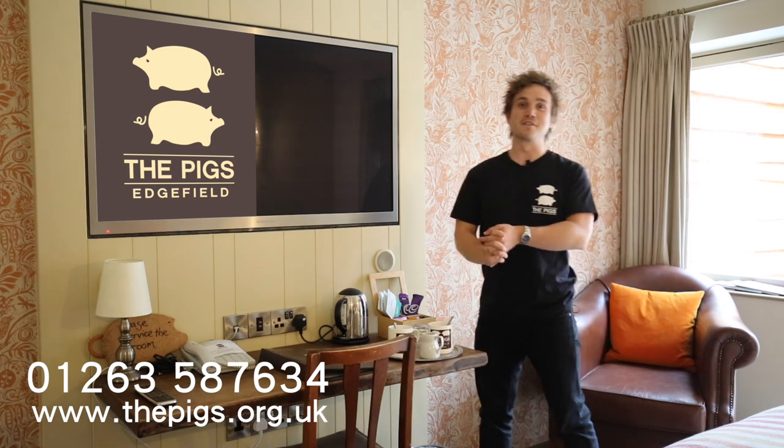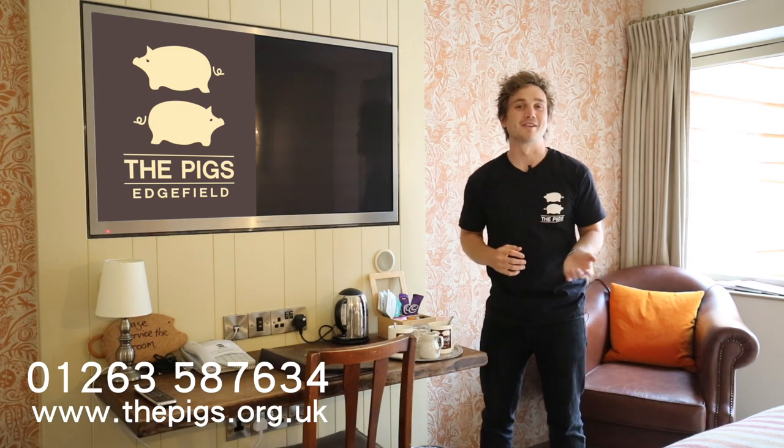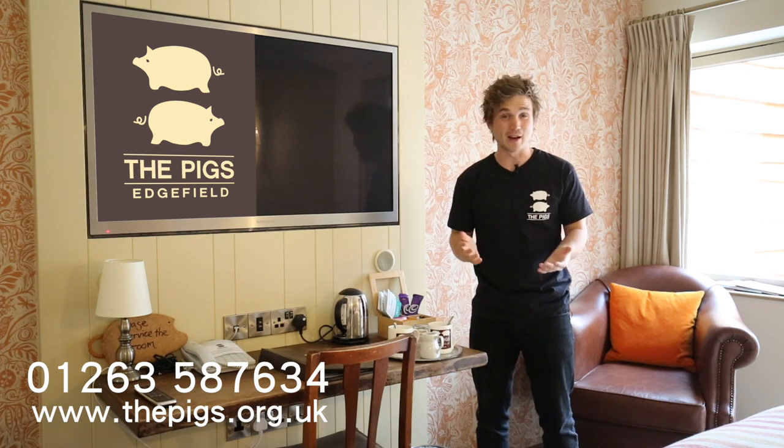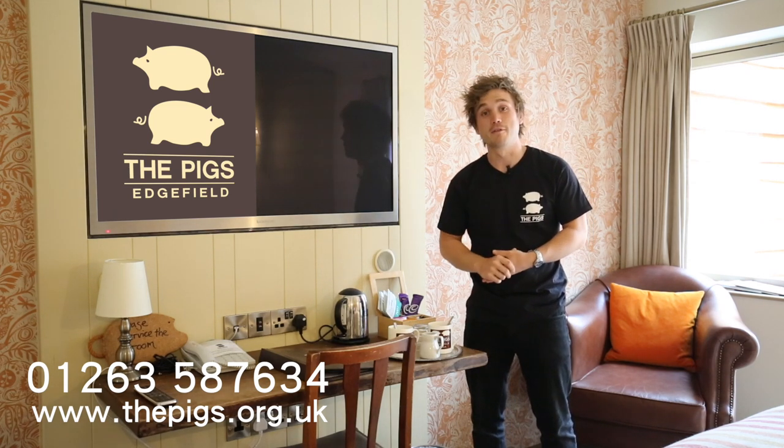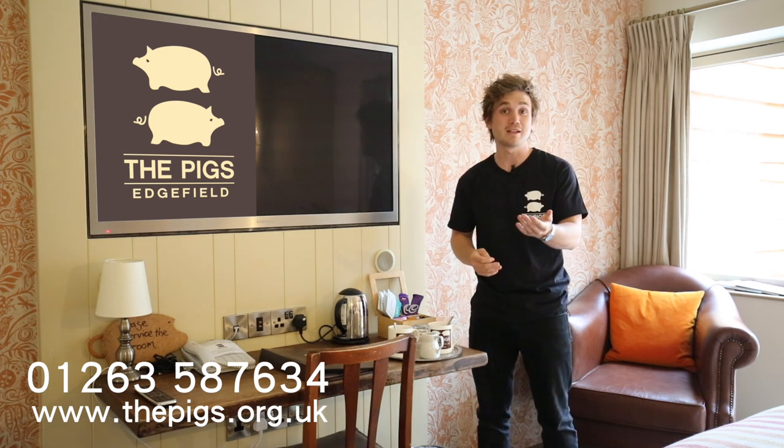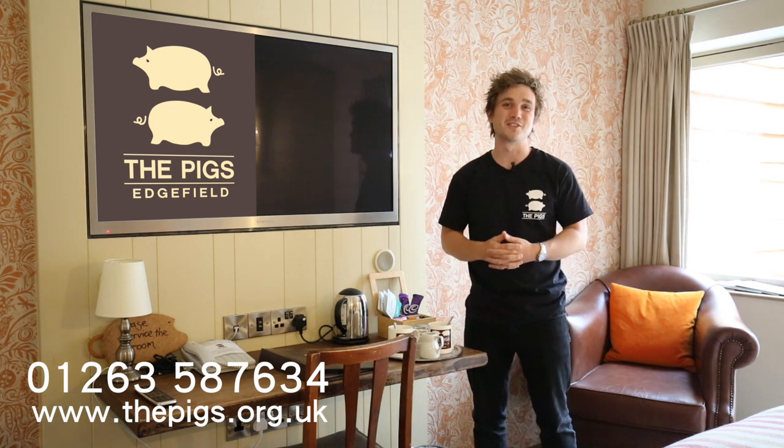Well, my work is done for now. You are officially experts in your original spa room here at The Pigs. If you've got any questions at all, or if we can help in any other way, then you can catch reception on the phone in your room, and all that's left for me to do is to wish you the most enjoyable stay.